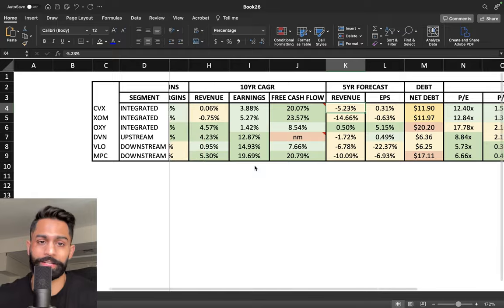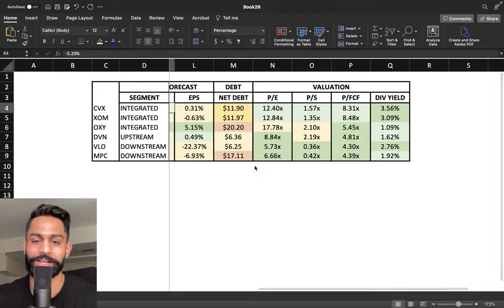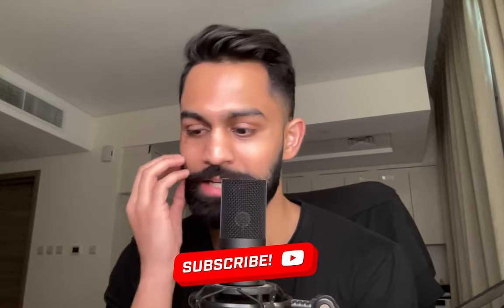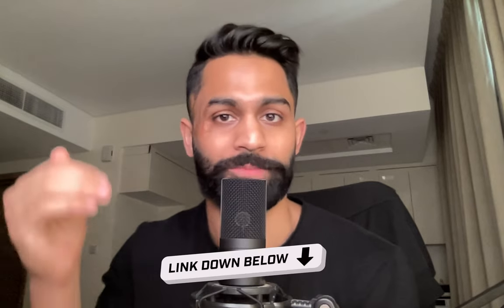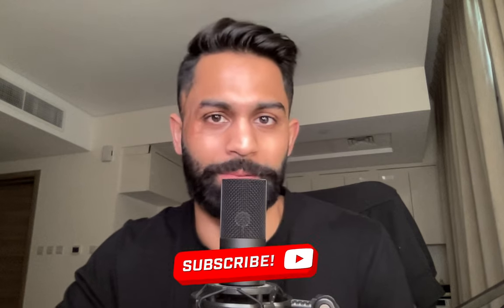Let me know in the comments which companies you like in the energy sector. The bottom line is growth is not really there, so these are mostly value and dividend stocks to consider — but if oil prices continue to move higher as they have been over the last several months, it's possible these companies gain momentum. Higher oil prices obviously mean more revenue. As always, if you enjoyed this and found it helpful, make sure you drop a like, subscribe to the channel, and links to our Discord and Patreon are down below. Happy investing — I'll see you all in the next video.